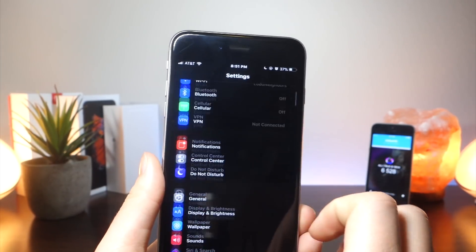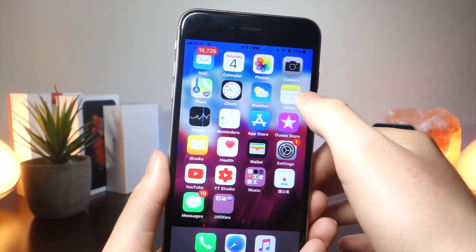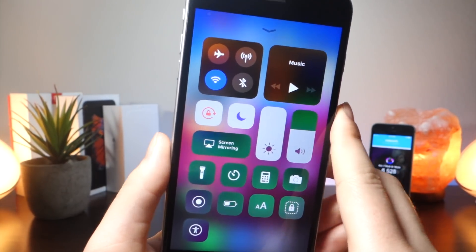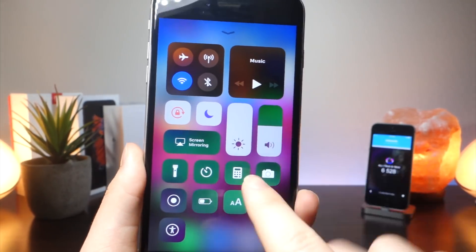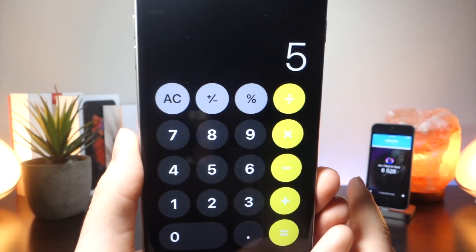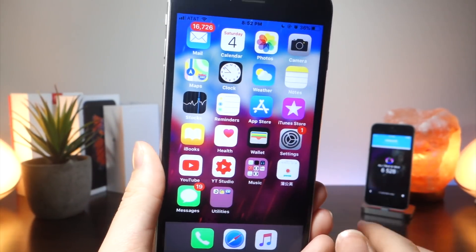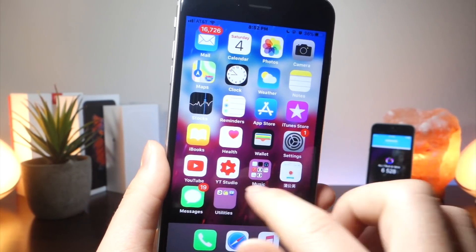Then it's just going to take time for developers to add support. You can obviously see in the control center there are a few bugs. One of the things I want to mention is one bug I do not like — when you open up an app it shows the inverted color and then it goes back to normal. I'm glad it goes back to normal, but you see how the apps change.